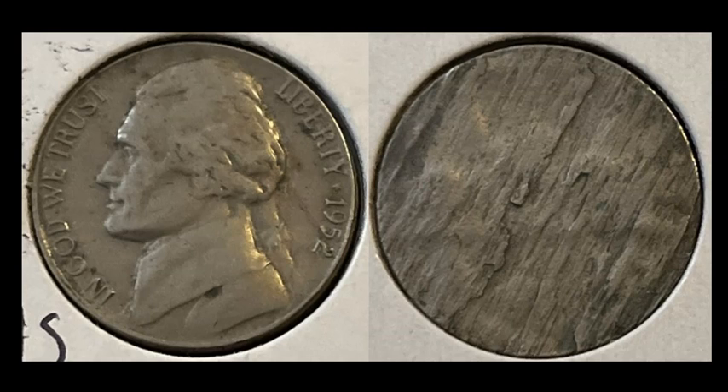A 1952 Jefferson nickel with a pretty cool error on the reverse: this coin was struck and then split in half right down the middle on its edge — called a split-after-strike error. It gets that stone, granite-like look when it splits apart, which is normal. The coin is also half as thick, so double-check those obvious traits. This one sold for $51.38, which is a really good amount — I've seen these sell for a lot less.